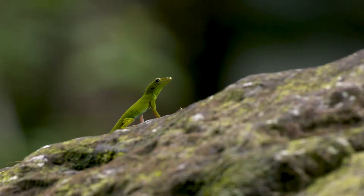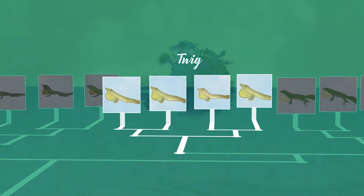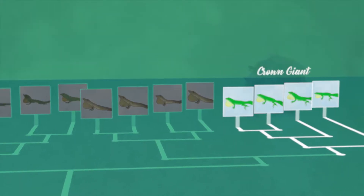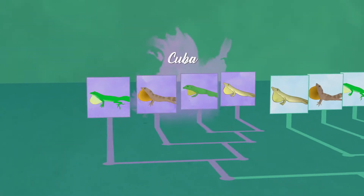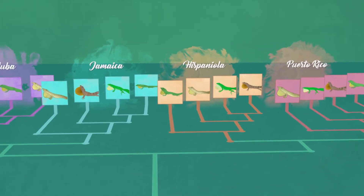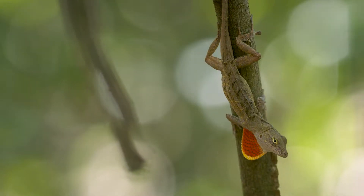If members of the same ecomorph on different islands are closely related, you'd tend to find them all in the same branch of the evolutionary tree — one branch with the twig anoles, one with the trunk-ground anoles, another with the trunk-crown anoles, and so on. Conversely, if the ecomorphs had evolved independently on each island, you wouldn't find the twig anoles clustering together on one branch. Instead, species on the same island would tend to be on one branch — Cuba here, Jamaica there, and so on. We set out to build an evolutionary tree based on DNA to see if members of the same ecomorph type on different islands were closely related or not.